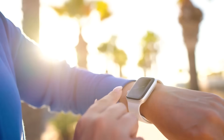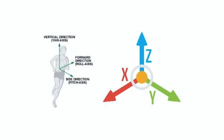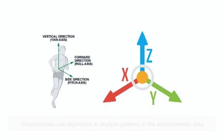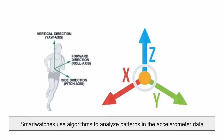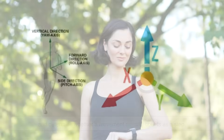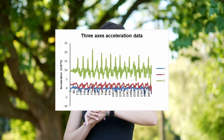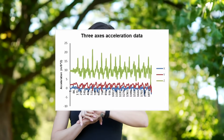But an accelerometer alone isn't enough to determine what's a step and what's just random movement. That's where software comes in. Smartwatches use algorithms to analyze patterns in the accelerometer data and determine whether a movement actually counts as a step. This helps filter out actions like waving, typing, or even reaching for your coffee cup — things that involve motion but aren't actual steps.